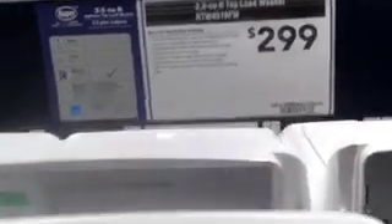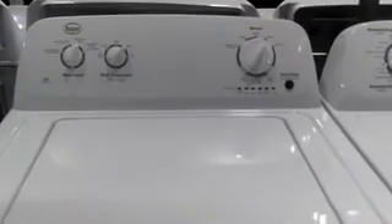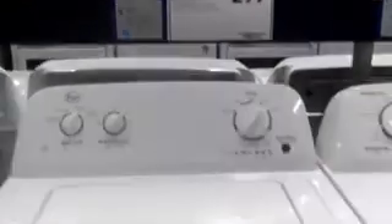Two ninety-nine — that's the one we get. As basic as can be, $299. It'll be nice to have a washer again though.